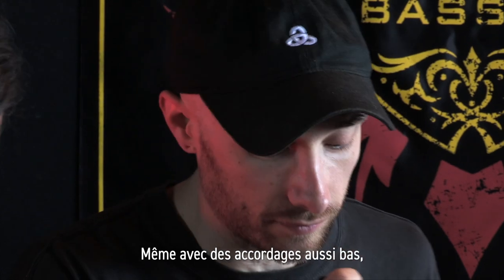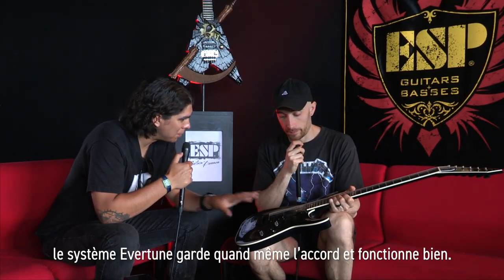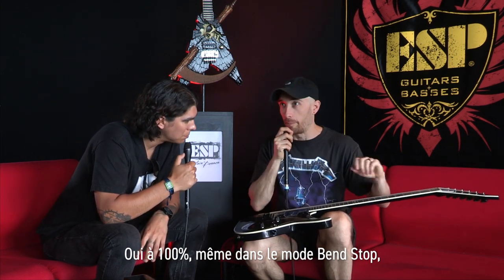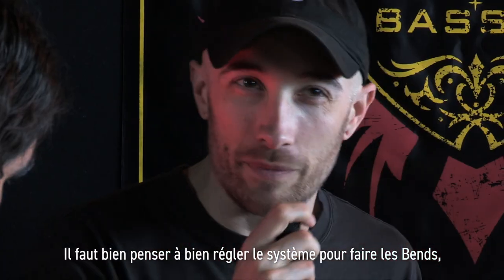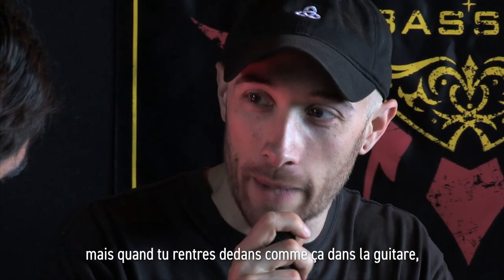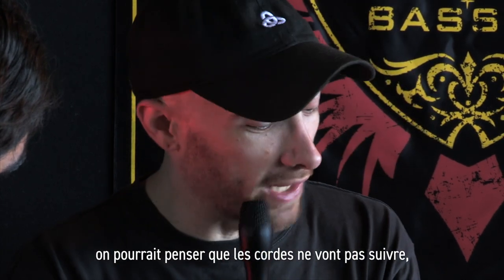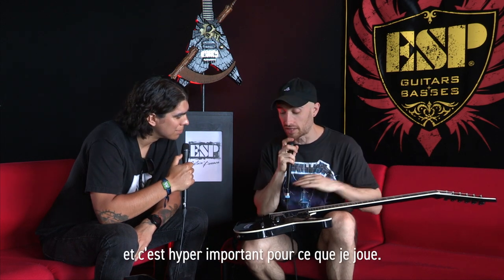Even going that low on a normal 25 and a half inch scale, the Evertune is keeping that tuning and keeping it straight. A hundred percent. And you can set it to still bend — but you set it so it takes just a fraction more to bend, which means I can dig in like that. It might look like the strings are going crazy, but the tuning is just there. The note doesn't change and that's essential for what we do.